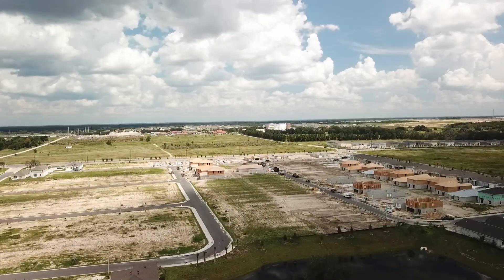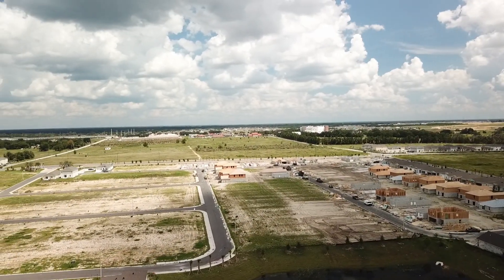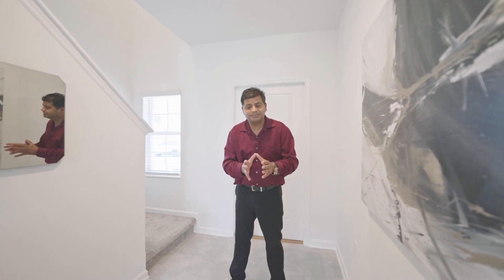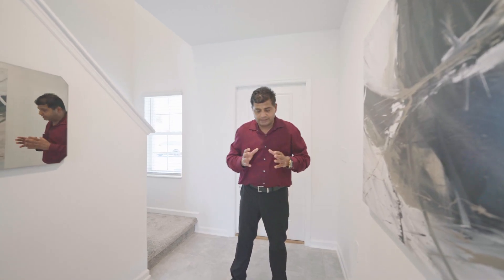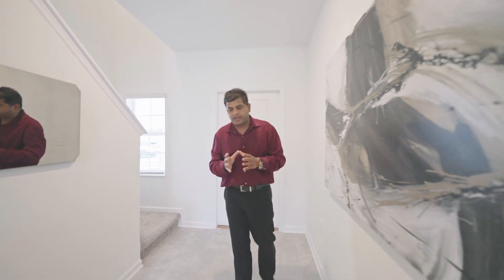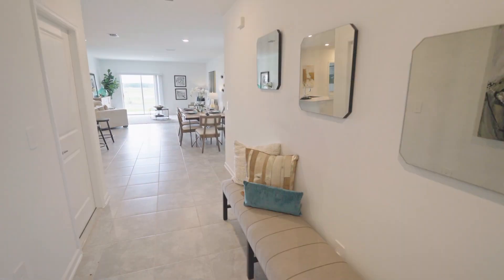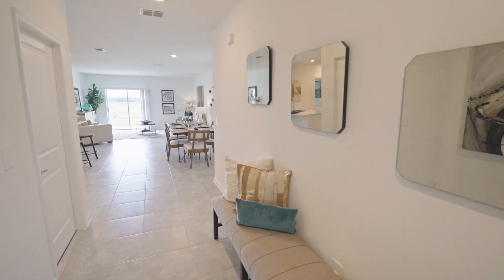Your HOA and CDD combined includes your internet — fiber optic internet included in the price. In terms of closing costs and prepaid, the builder is giving you about $15,000 and also buying the rate down to 5.65%. If it's a VA or FHA, it's 4.99% on top of the $15,000. There's no washer and dryer included. Your ceiling height on the first floor is 8.8 feet, which is standard with this builder.